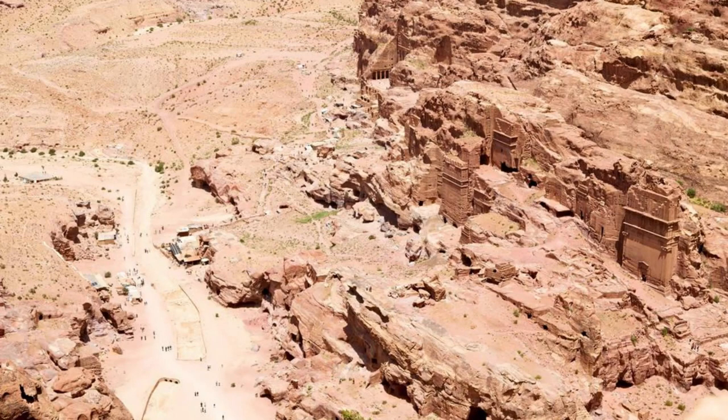Aerial view of the ancient city of Petra, with its iconic treasury carved into the sandstone cliffs.